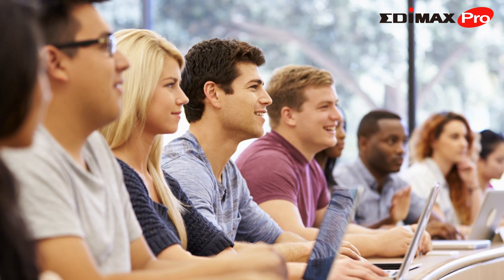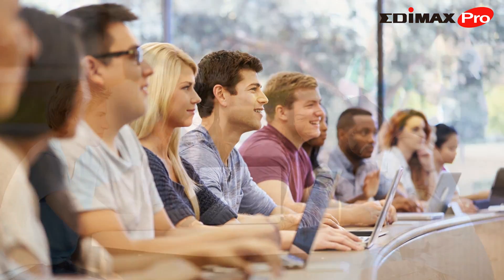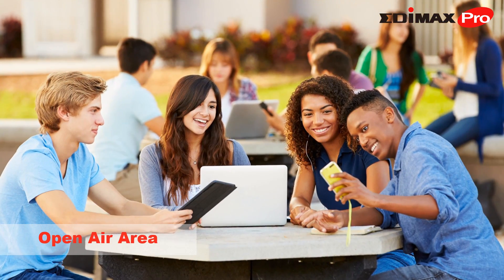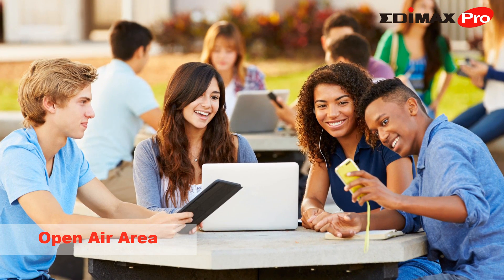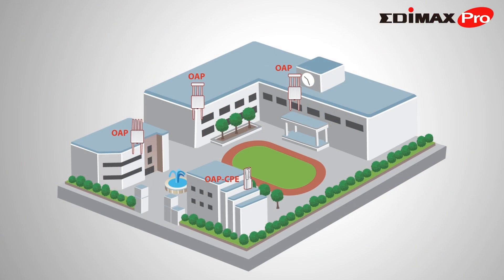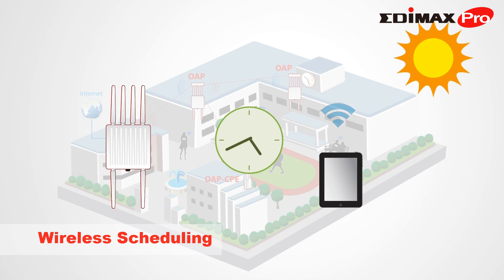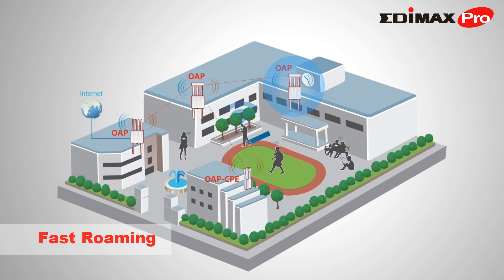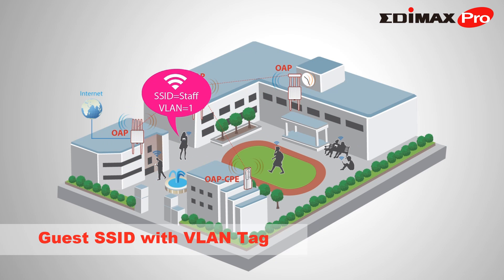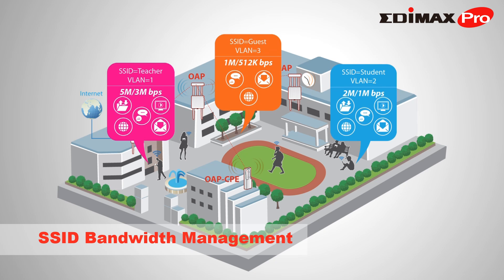Edimax Pro Access Points enhance engagement and facilitate collaboration between students with electronic handouts, lecture notes, and multimedia content. Connect your entire campus so students and staff can access resources and materials wherever they are — corridors, walkways, cafeterias, and even outdoor spaces. Edimax Pro Access Points offer wireless scheduling, fast roaming, and guest SSIDs.